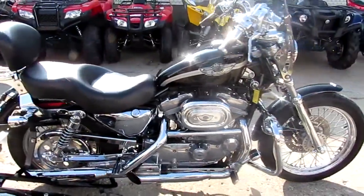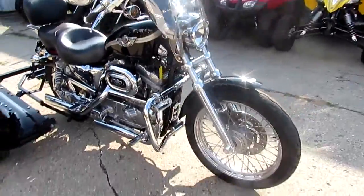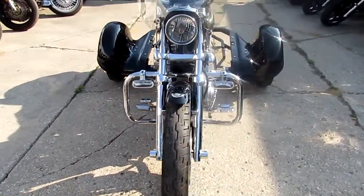We got this thing priced right at $59.99. That's with the trike kit, and it's a 2003 883. This thing's in great shape, as you guys can see. It's got tons of extras.